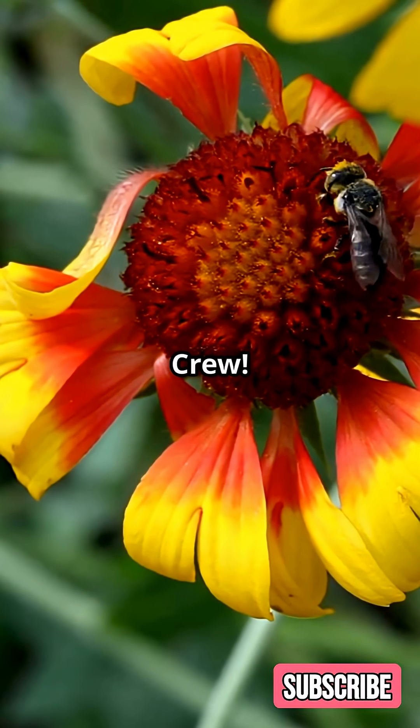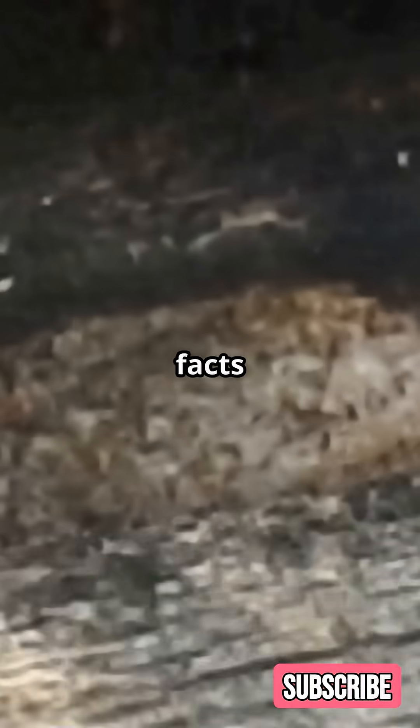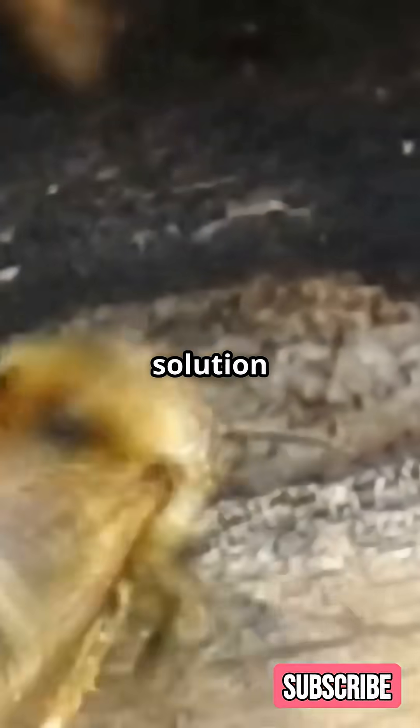Welcome back, Timbo Unchained crew. Today we're talking bees. Let's get into some fascinating bee facts and a groundbreaking solution to save them.